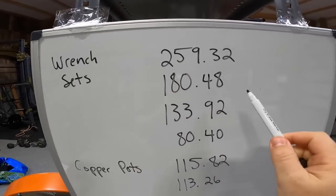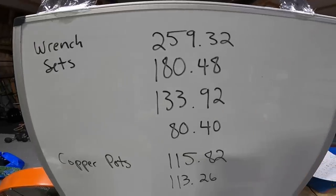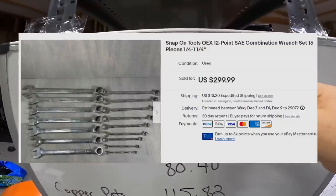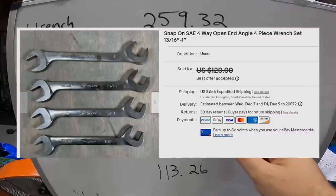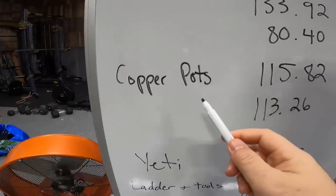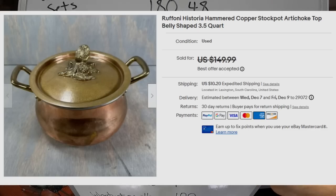Haley went through the Snap-on tool case and we got four different lots of wrenches, loaded up by similar sizes and styles. All four sold within 24 hours — the most expensive sold for $299 net $259, another sold for about $90 after fees. Really great money in those Snap-on wrenches. The two Ruffoni copper pots — we listed one and it sold for $135 plus shipping. I reached out to the buyer to offer the second one.